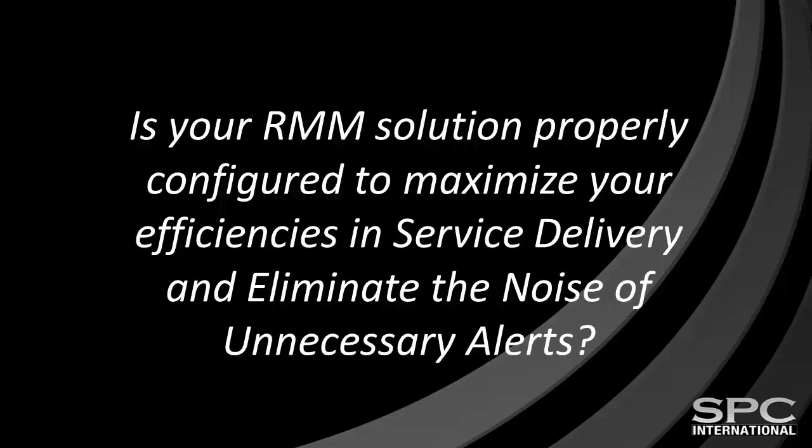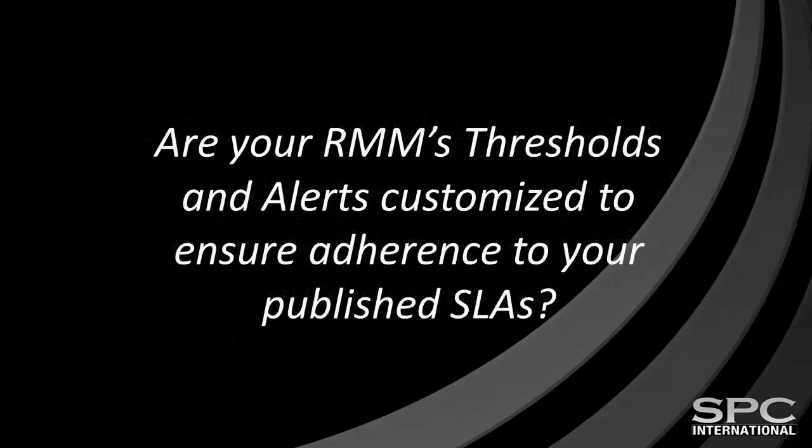Is your RMM solution properly configured to maximize your efficiencies in service delivery and eliminate the noise created by unnecessary alerts? Are your RMM's thresholds and alerts customized to ensure adherence to your published SLAs and appropriate response times?